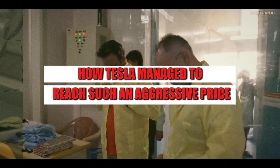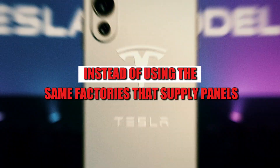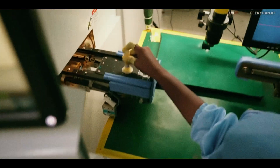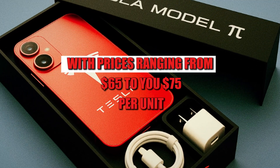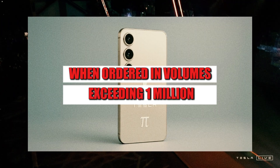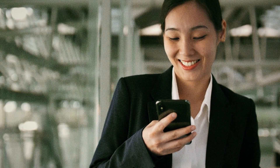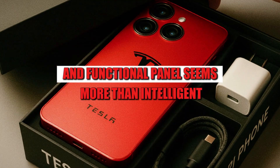The secret also lies in what's inside. Starting with the screen — the most expensive element of any foldable smartphone — instead of using the same factories that supply panels to Samsung or Google, Tesla reportedly closed deals with Chinese manufacturers specializing in 6.7 to 6.9-inch hybrid OLEDs, with prices ranging from $65 to $75 per unit when ordered in volumes exceeding 1 million. What cost $150 two years ago now costs half that.